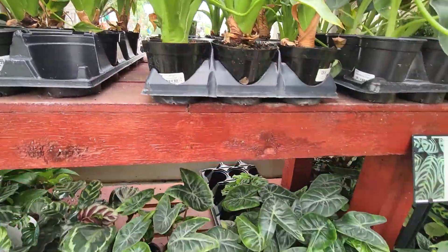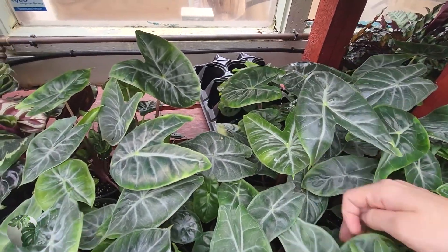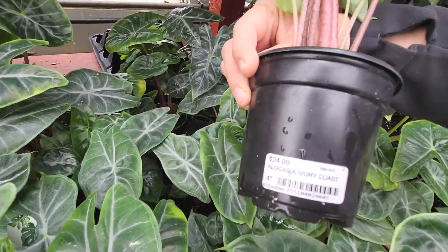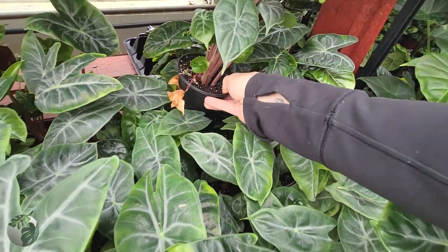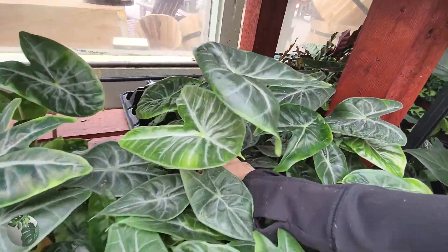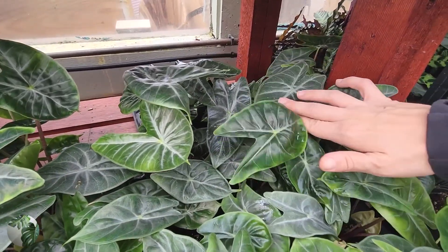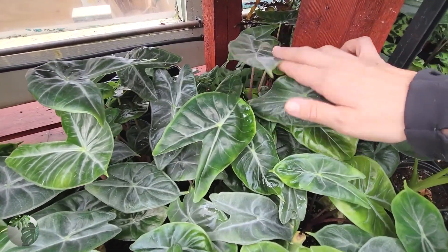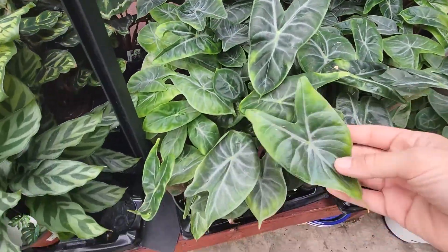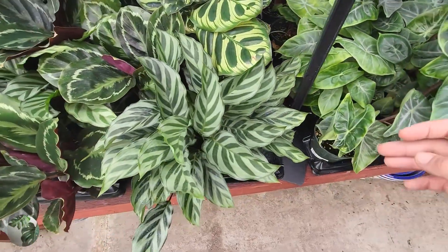This guy is so cool — I think it's the Ivory Coast alocasia, and it was like $23. It's so pretty, it has got an awesome leaf shape. It looks very similar to the Pink Dragon because it has those pink petioles, but it's definitely a much different leaf shape — kind of squatty but also really pointy. I just dig it.